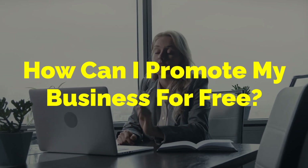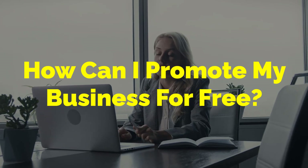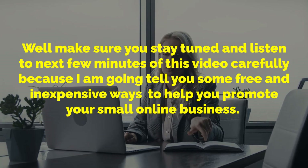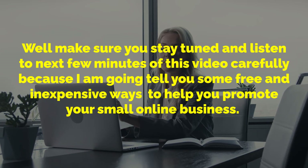Hello and welcome to today's video which is about this question: how can I promote my business for free? Make sure you stay tuned and listen to the next few minutes of this video carefully because I am going to tell you some free and inexpensive ways to help you promote your small online business.